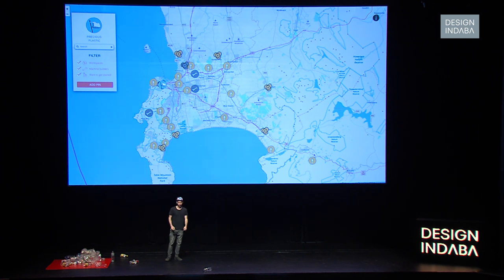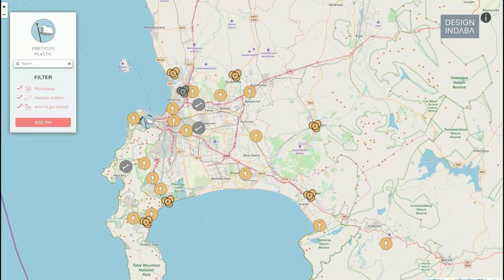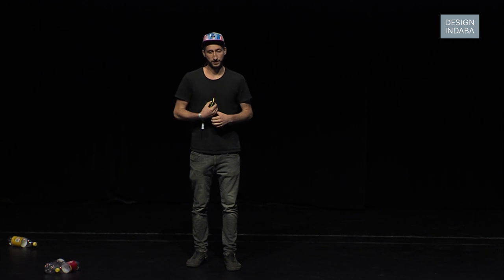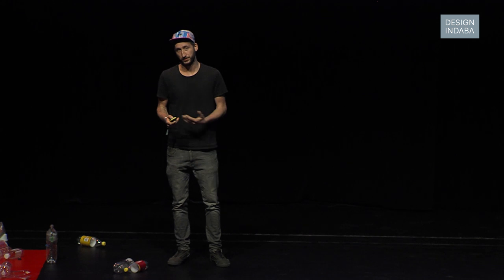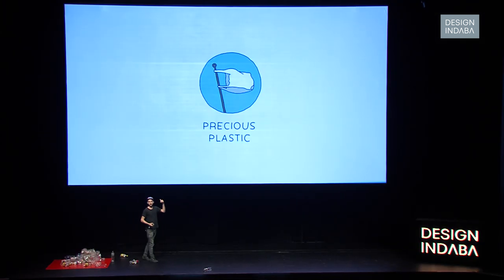We have quite some people recycling, but it's still peanuts compared to how big this problem is. Right now we're developing a new version of this project — started in September, ready in October. We're in the Netherlands with 40 people from around the world who we invited to help: machine builders, engineers, web developers, graphic designers — all coming together to improve everything so more people start recycling. The project is called Precious Plastic.